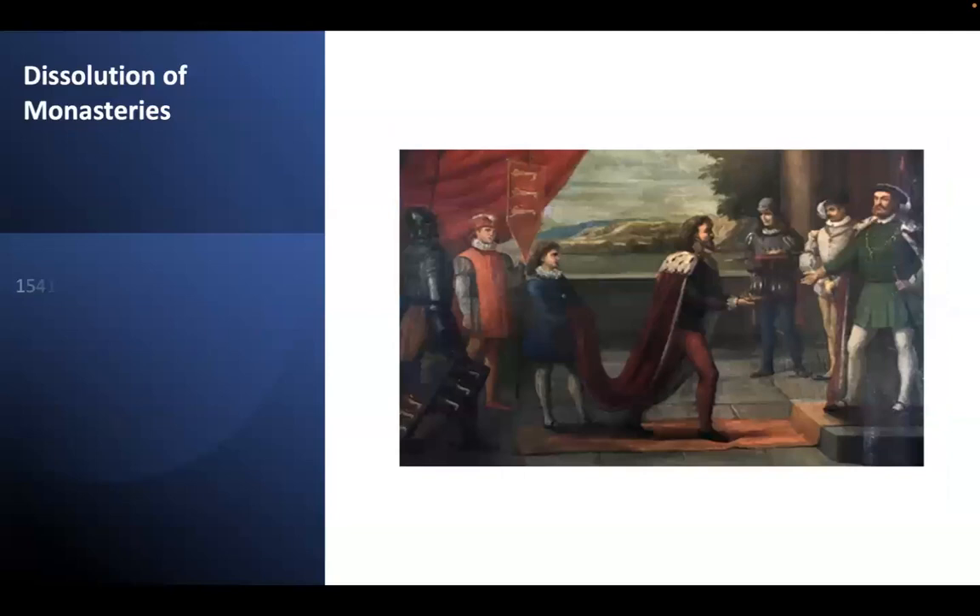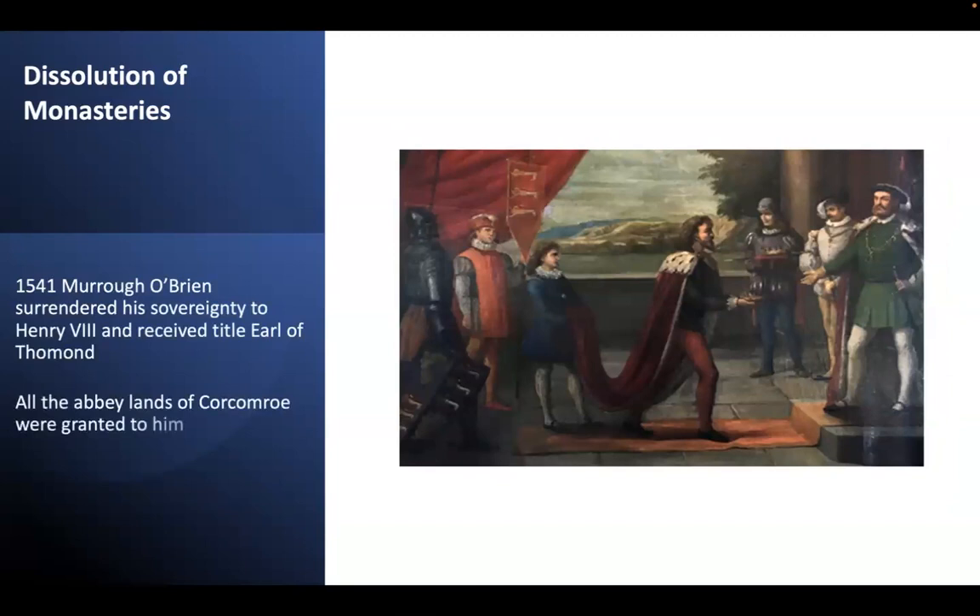Up until the dissolution of the monasteries, these lands around Corcomroe — including the oyster beds — remained in the hands of the Cistercians. Following his split with papal authority, Henry VIII suppressed all monasteries, abbeys and convents and confiscated their assets and lands. In 1541, Murrough O'Brien, a descendant of the founder Donal Mór, surrendered his sovereignty as an Irish king and accepted the title of Earl of Thomond from Henry VIII. Among the lands granted to him were all the abbey lands previously held by the Cistercians of Corcomroe.